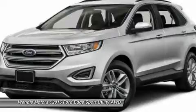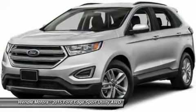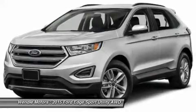Buy with confidence knowing that Ford sales has been exceeding customer expectations for many years and will always provide customers with a great value.